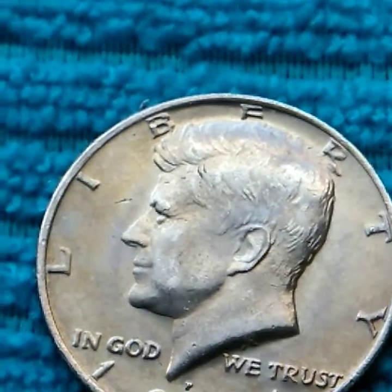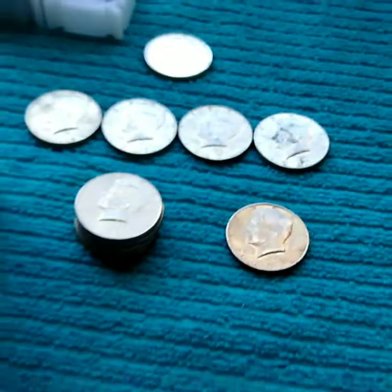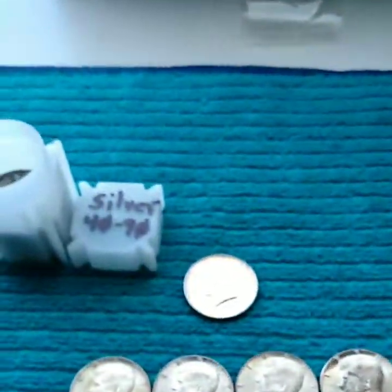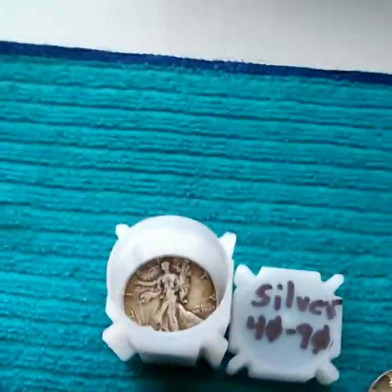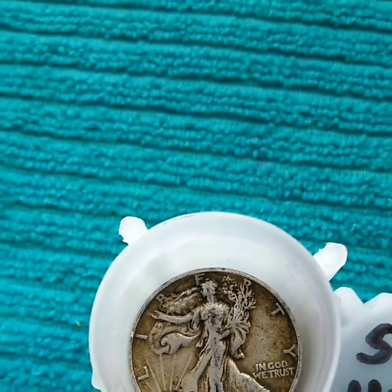And this 1981 — it's got a very nice tone to it, so I'm going to keep that. The silver is going to go in the silver jar. There's that Walking Liberty that I found, but I deleted the film unfortunately. So that's all of that.